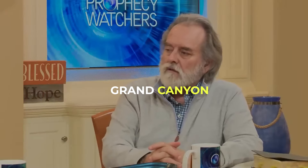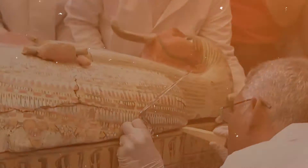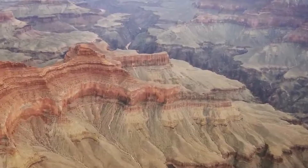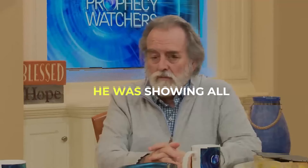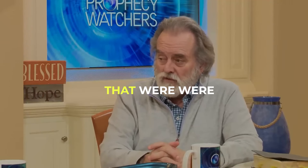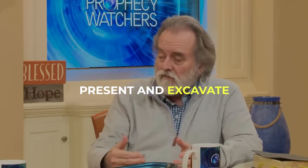Egyptian artifacts taken from the Grand Canyon — he was showing the giant mummies, he was showing giant bones, he was showing all of the Egyptian antiquities that were present and excavated.